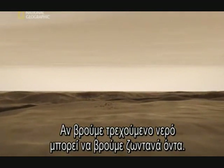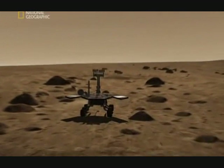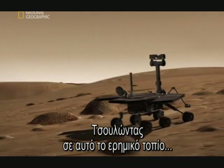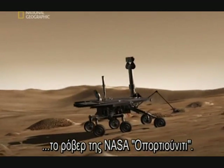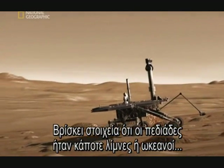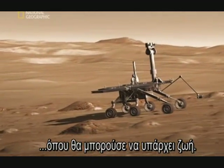If we can find running water, there's a chance we could find living creatures. Trundling across this desolate landscape: the NASA rover Opportunity. It's finding evidence that these barren plains were once ancient lakes, or oceans, that could have harbored life.